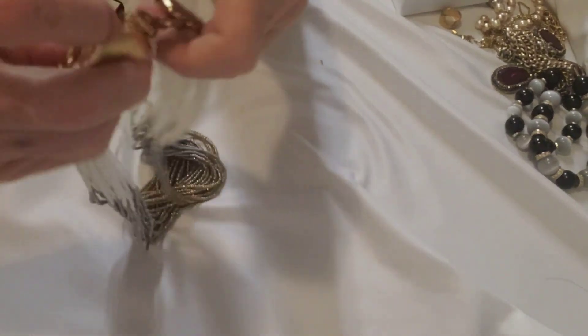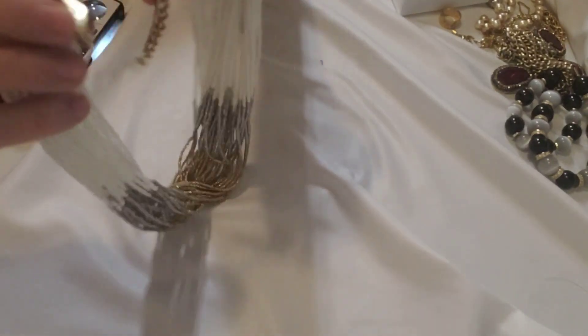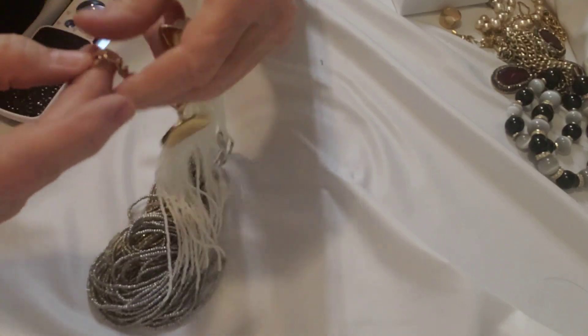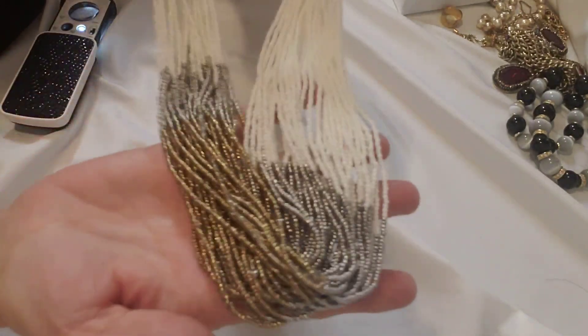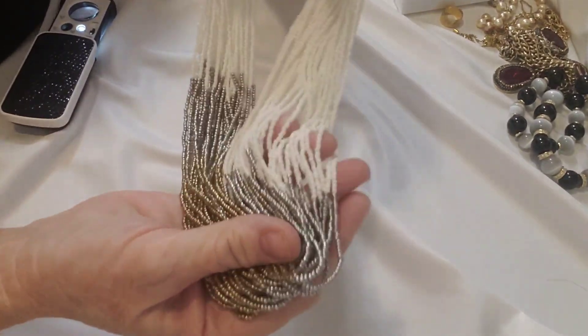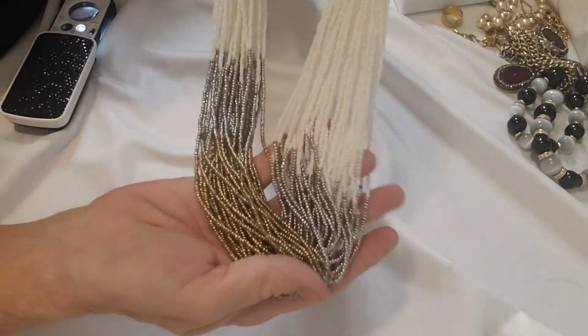This one is quite elaborate. Let's see what this is — probably Talbots again. Yeah, Talbots. So a beaded multi-strand necklace. It's pretty.